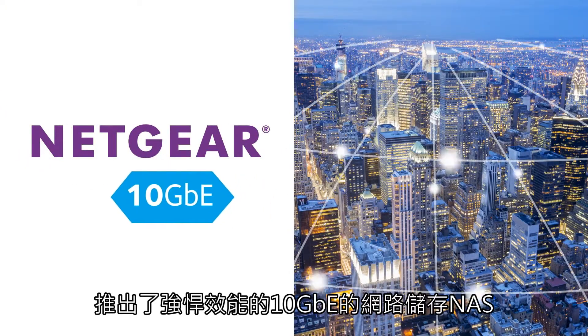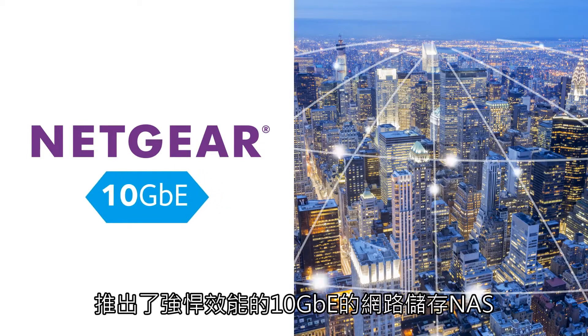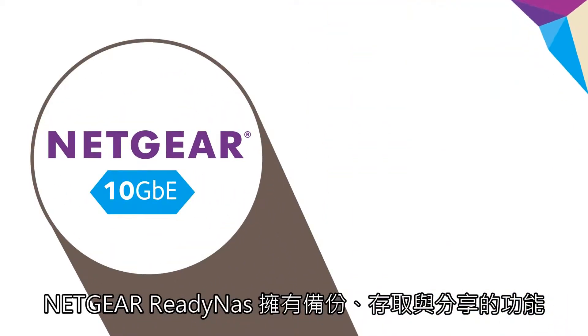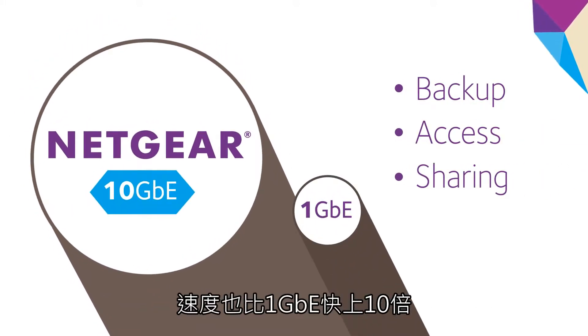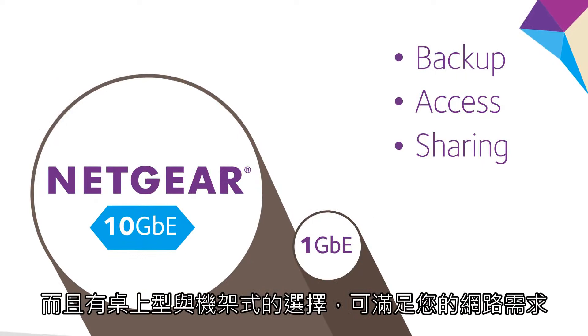Now you can get that lightning-fast connection you've been looking for, because Netgear has created a 10 gig Ethernet storage solution for small businesses just like yours. 10 gig Ethernet ready NAS from Netgear gives you backup, access, and sharing that's up to 10 times faster than a standard 1 gig solution.